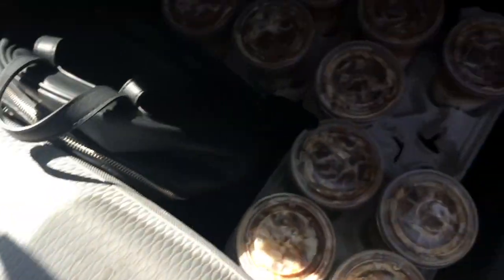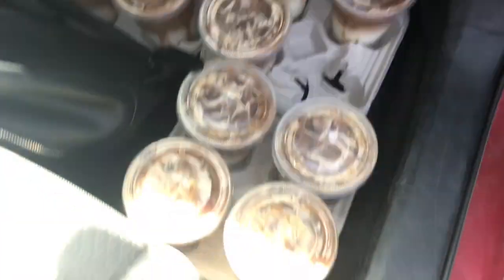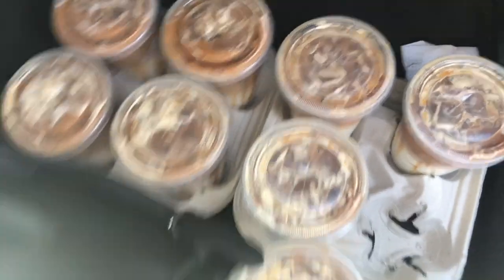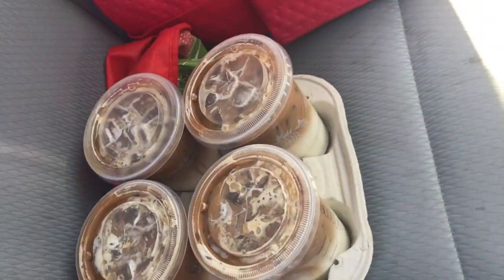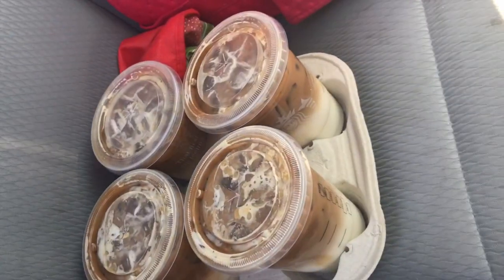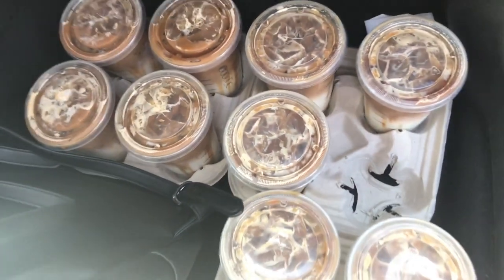This is what 15 grande iced caramel macchiatos look like. I thought it'd be very smart to keep them on the floor of my car since it's very level, as opposed to the seat that kind of has a slope to it. I'm worried about this one you guys, but let's go deliver this.